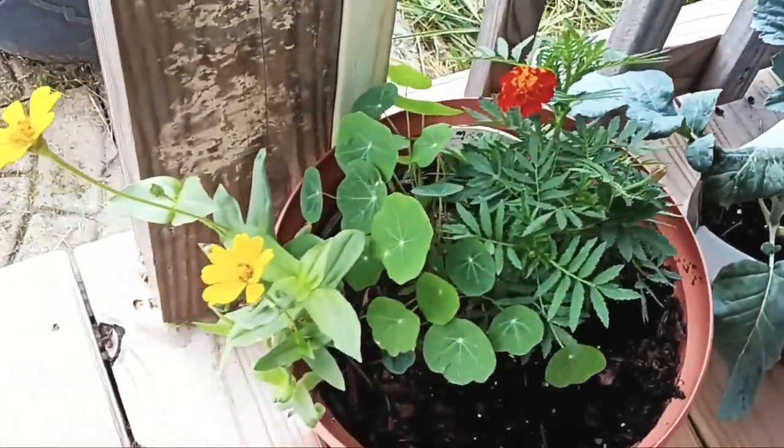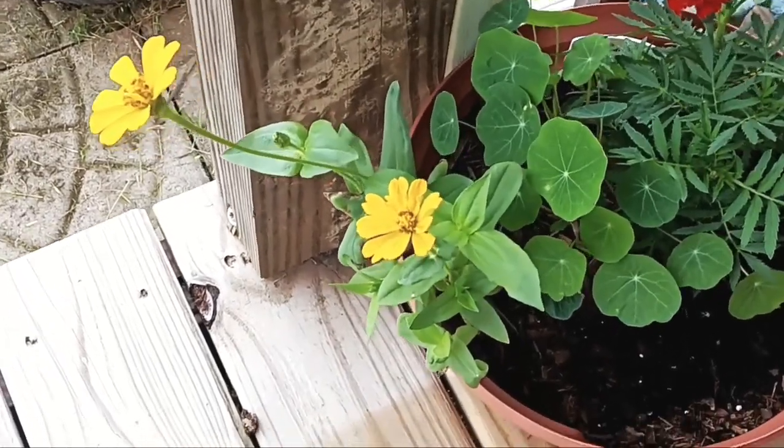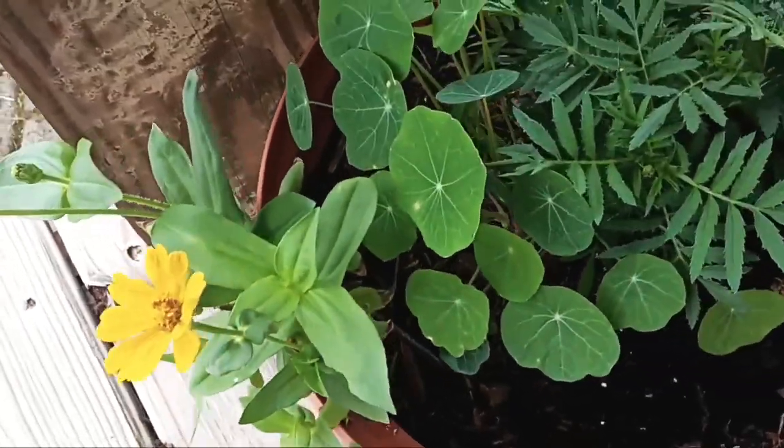Hey everybody, Ernie Hatmaker here. Let's see what's going on for May. First week of May and we've got blooms, blooms, blooms — and there are different kinds. There's some marigolds, zinnias, and nasturtium mixed in here.